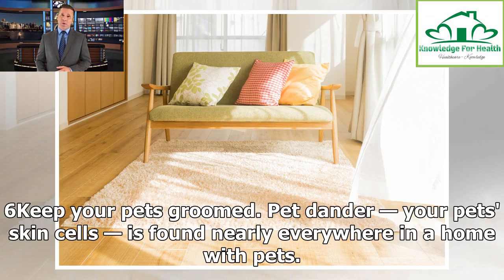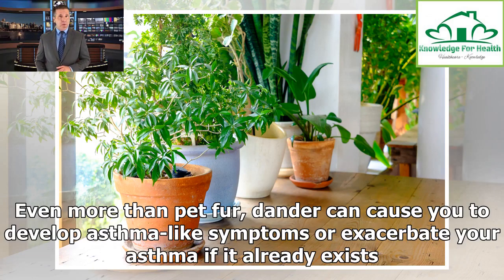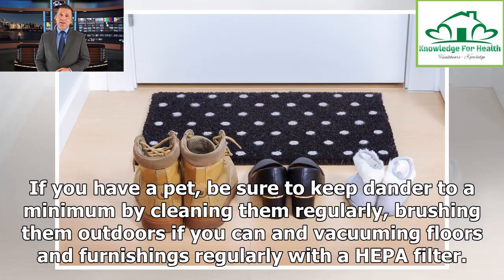Tip 6: Keep your pets groomed. Pet dander — your pet's skin cells — is found nearly everywhere in a home with pets. Even more than pet fur, dander can cause you to develop asthma-like symptoms or exacerbate your asthma if it already exists. If you have a pet, be sure to keep dander to a minimum by cleaning them regularly, brushing them outdoors if you can, and vacuuming floors and furnishings regularly with a HEPA filter.